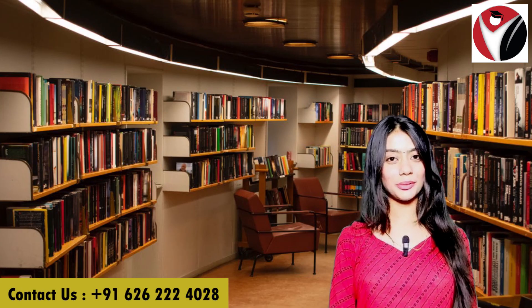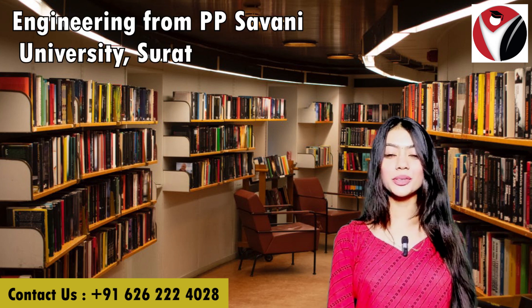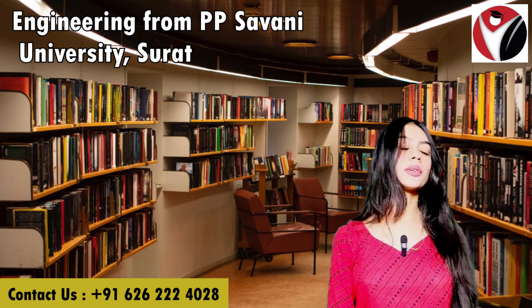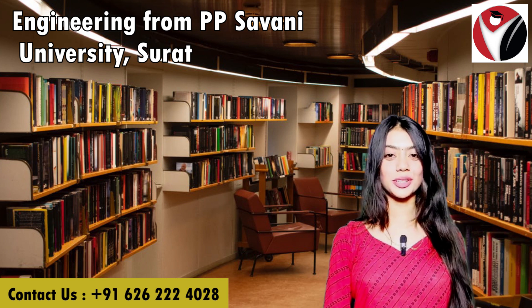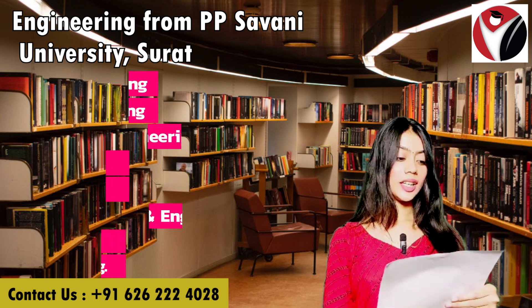Hello everyone and welcome back to our channel. I'm Agrathi Khosh and today we are going to talk about PP Savannah University Surat, also known as PPSU Surat. Today we're specifically going to talk about engineering courses provided by PP Savannah University, so let's get started.